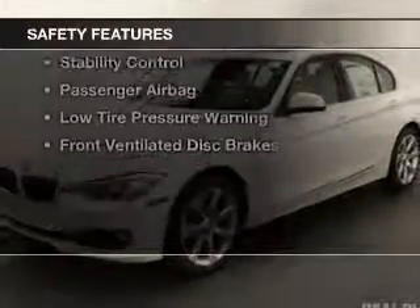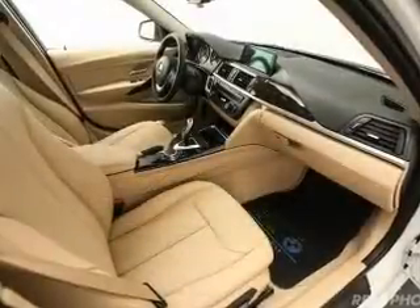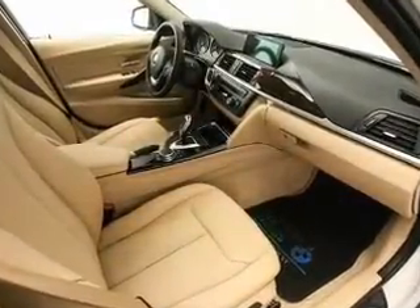Safety was made a priority with these features: curtain head airbags, side airbags, rain sensing wipers, independent suspension, and brake assist.